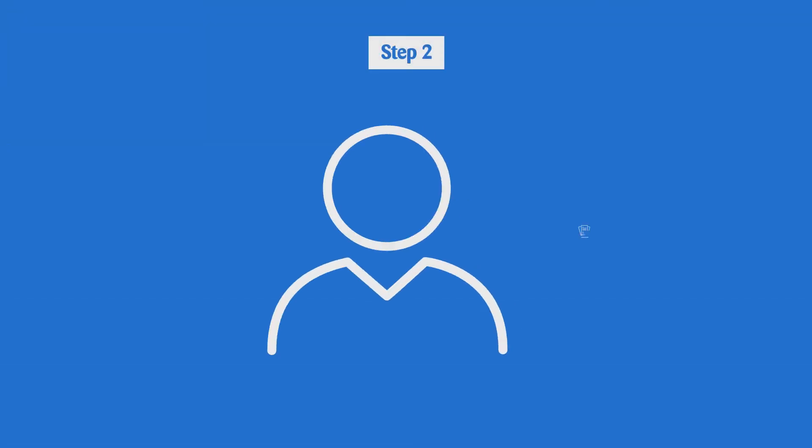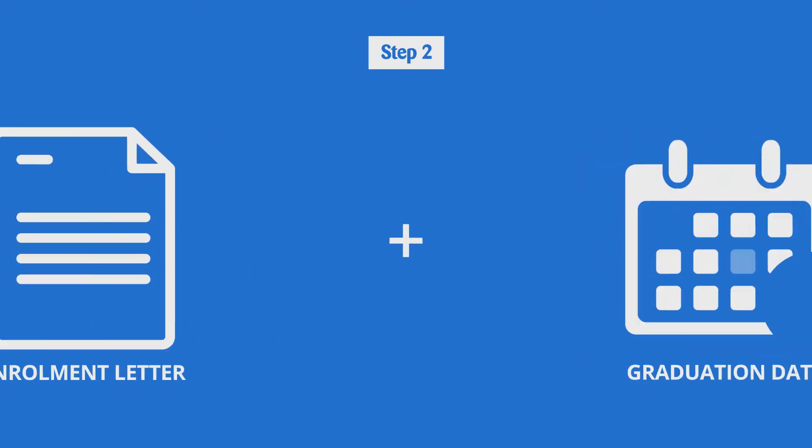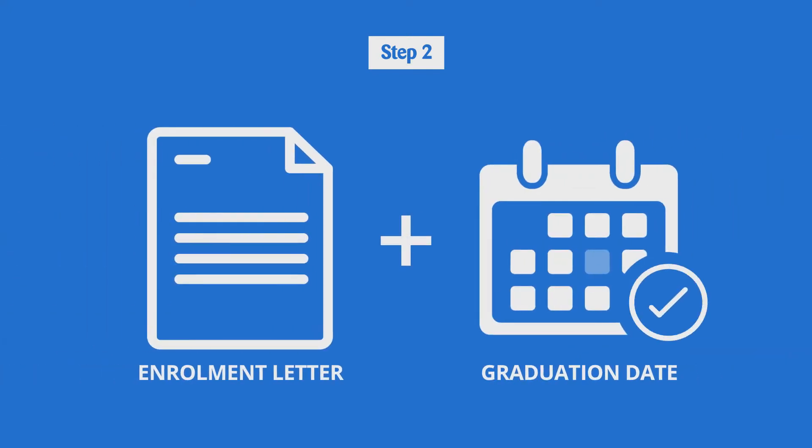Students: The College will accept an application before you graduate from an approved optometry program, provided your school provides the College an enrolment letter confirming your expected graduation date.